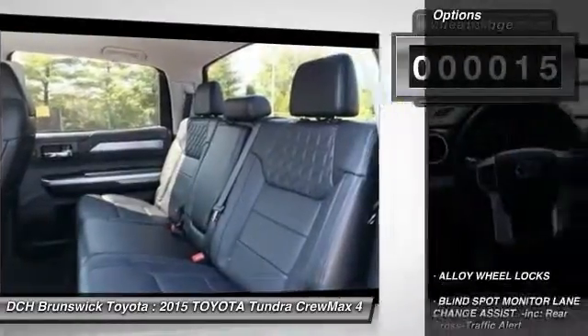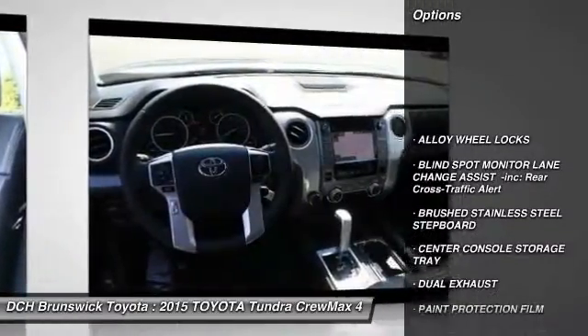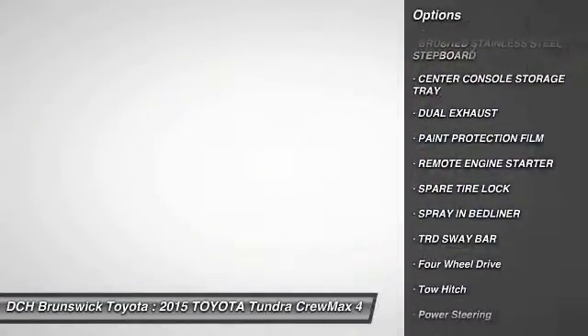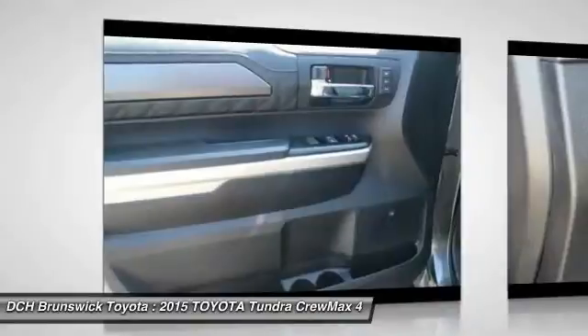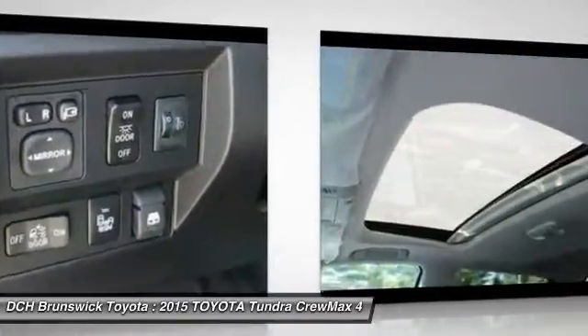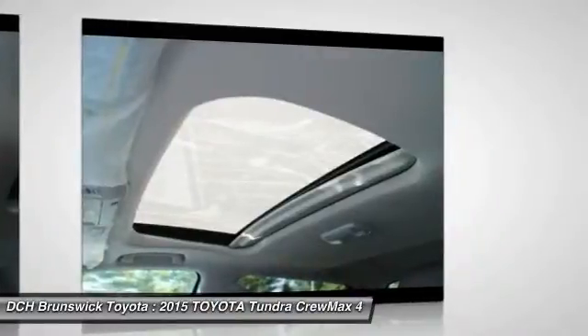Here are some of this vehicle's great options: tow hitch, anti-lock braking system, steering wheel audio controls, power passenger seat, navigation system, Bluetooth, moonroof, power steering, four-wheel disc brakes, and aluminum wheels.